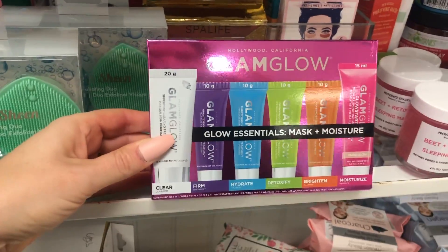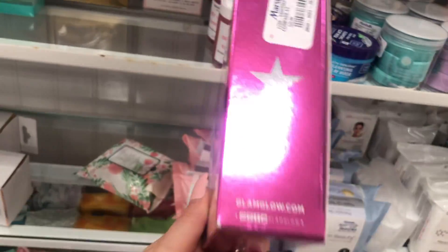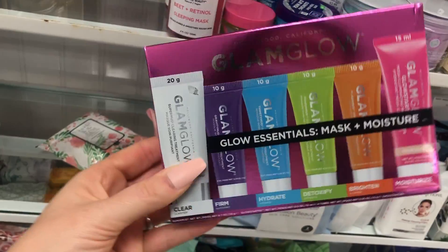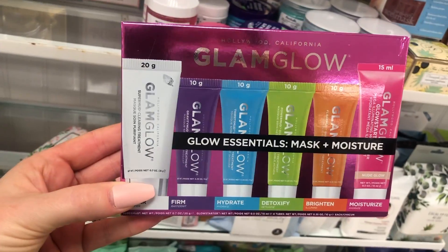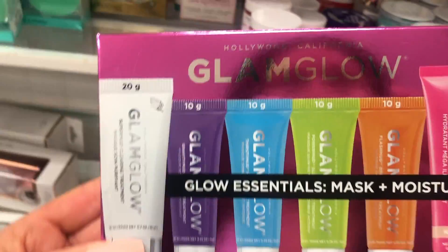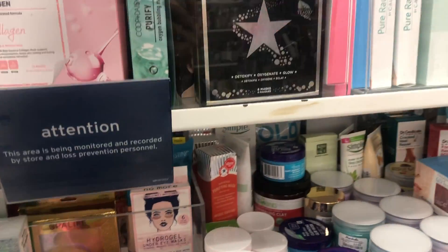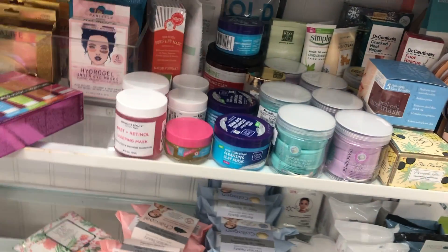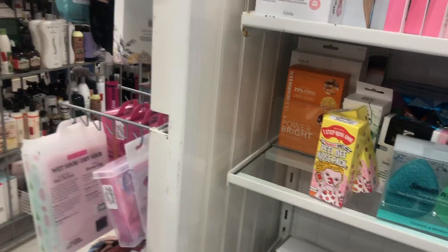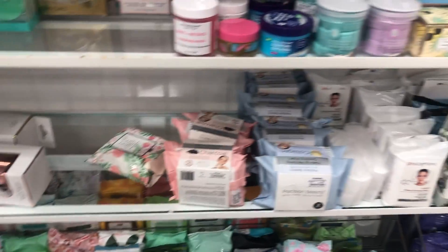They have GlamGlow — the set of all the different shades of masks! $24 for all the different masks. I love these masks so much, I'm definitely going to get this. They also have the bubble sheet mask — I like these a lot too, and this is also $24. I am going crazy today at Marshall's — they must have just gotten everything in.